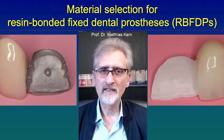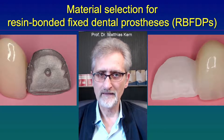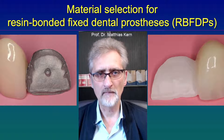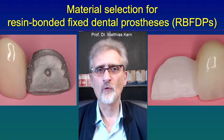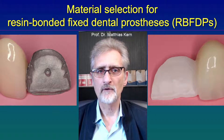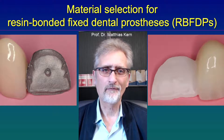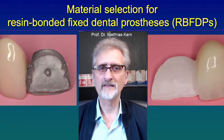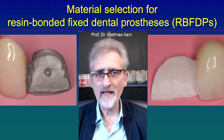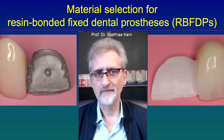If we compare the outcome of all-ceramics made out of zirconia ceramic and out of metal-ceramics — usually cobalt-chromium alloys are used for metals — then we see that we have a loss of restorations in the area of 2% over 10 years. That means 1 out of 50 restorations might fail within 10 years.